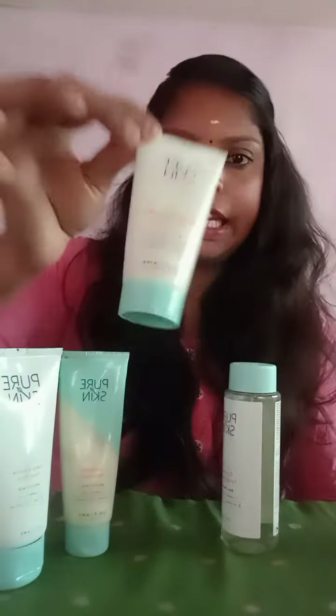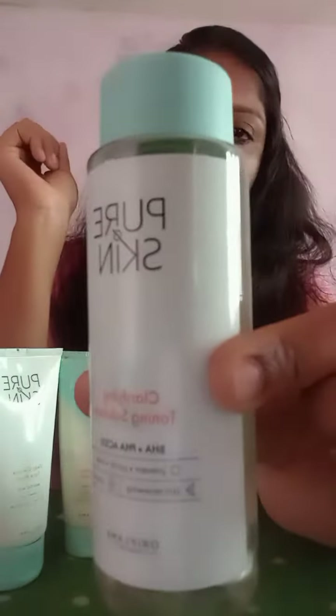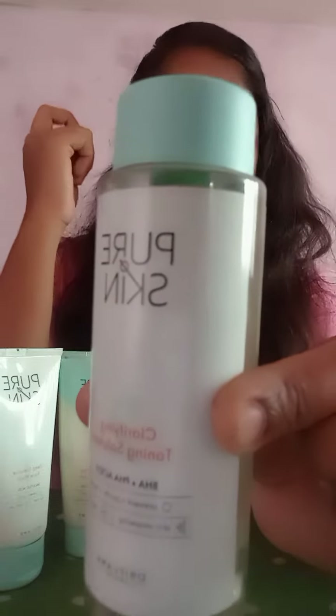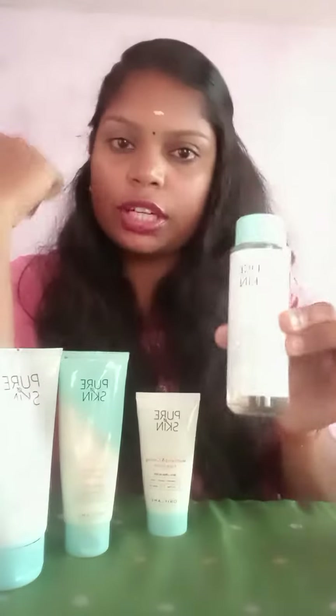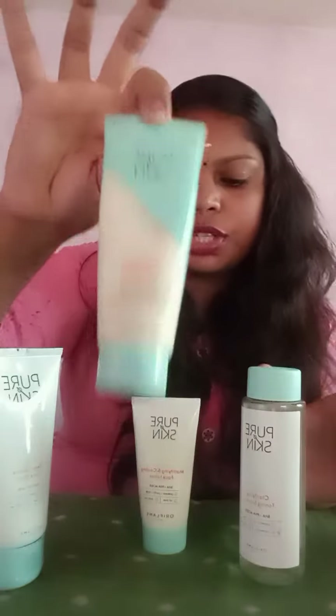It was best for teenagers. After that, we have a toner — we can use this toner every day. The purpose of the toner is to remove the impurities from the face, remove makeup, and make it clean. This is a Clarifying Toning Solution for daily usage. The scrubber is for weekly usage. All the daily usage products are for teenagers.